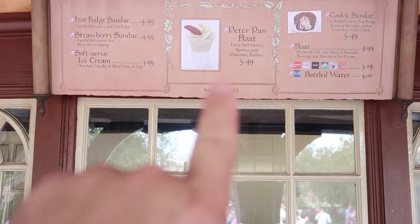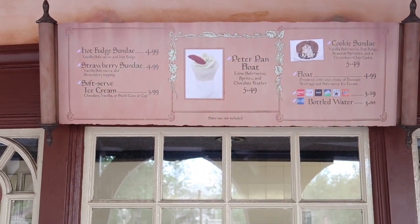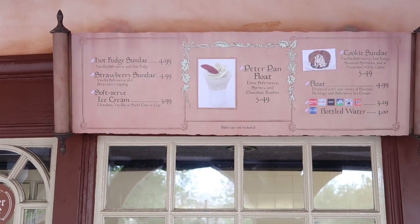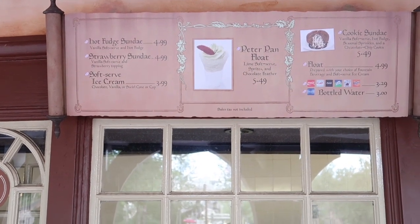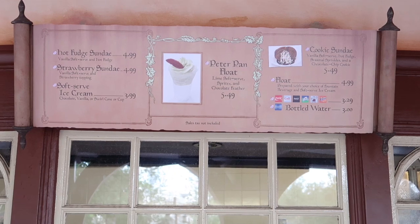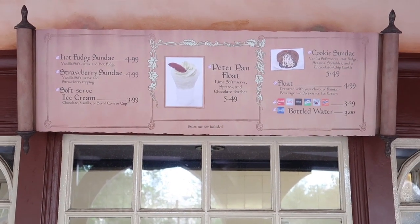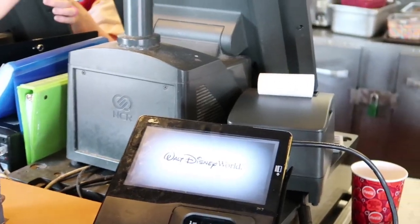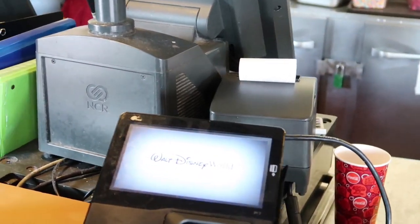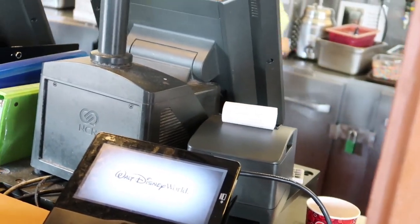There is what I've been trying to wait for months to try — since Cory Meets World showed it on a live stream — is Sprite with key lime soft serve, or it just says lime soft serve, and a red chocolate feather. She puts Sprite in and some lime soft serve ice cream, then tops it off with a little feather.